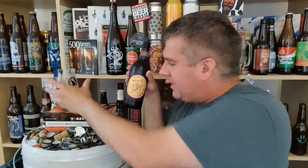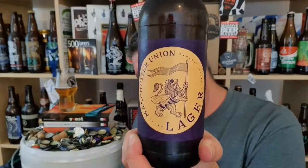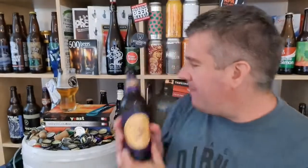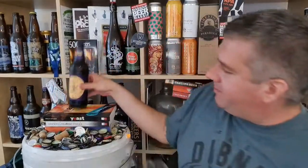That's really damn tasty stuff. So that is Manchester Union's lager at 4.8% ABV, from Manchester. I'm Rob from Hobzine — see you next time. Cheers!